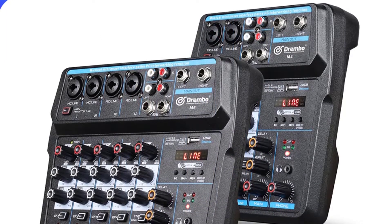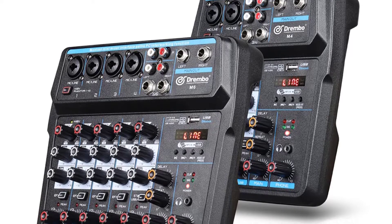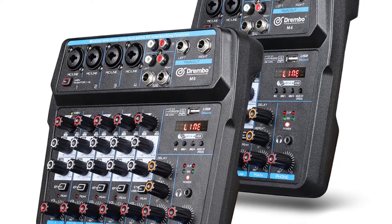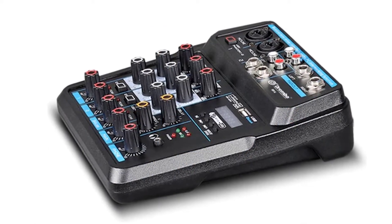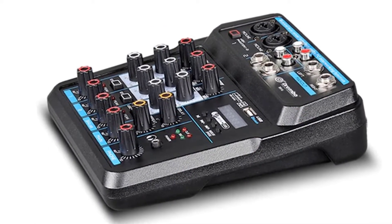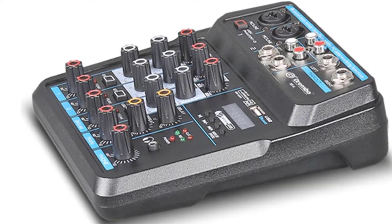The 1/4" and RCA output channels are clearly marked and have a 1-band EQ and gain dial. The mixer offers microphone and stereo line input, and stereo line output for high quality home recording. It is ideal for a band, singer, DJ, or for karaoke — great for recording, live performances, or presentations.